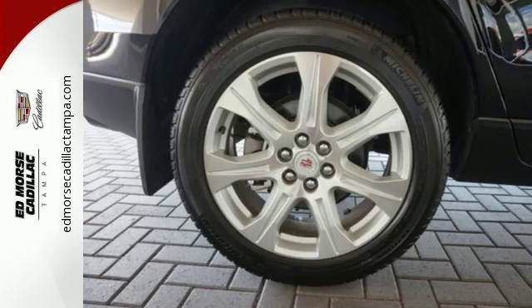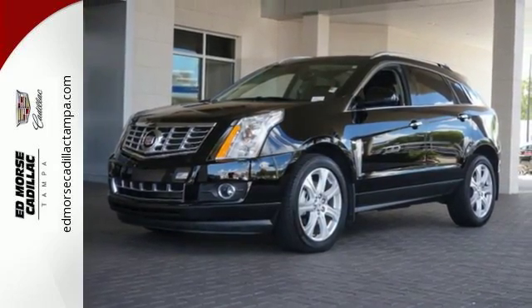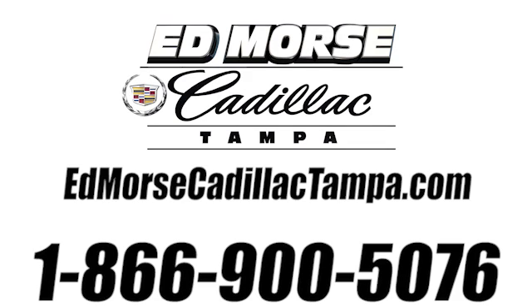The road is yours in this Cadillac. Stop over for a test drive. Call us today at 866-900-5076. For value and for service, it's Edmars.